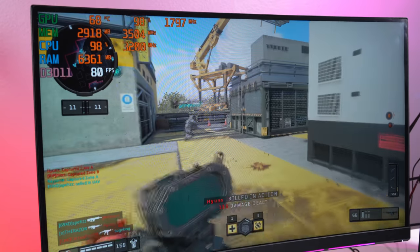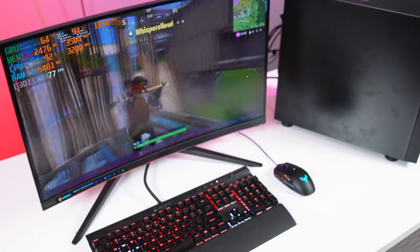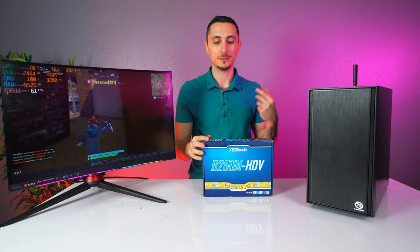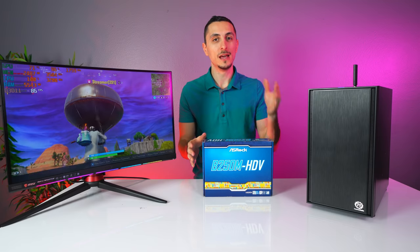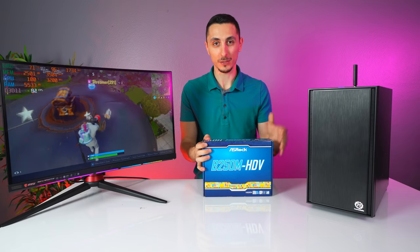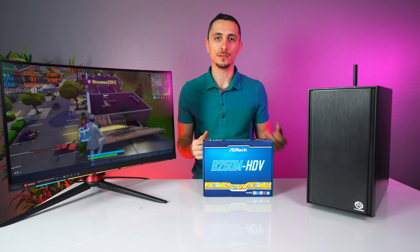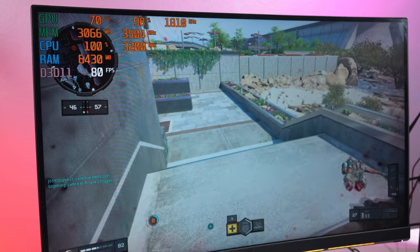The biggest difference between these two systems aside from performance is expandability. With the AMD system, you can upgrade the CPU up to a Ryzen 7 and get faster RAM support up to 3466 MHz because the motherboard supports it. On the Intel build, you're pretty much stuck with locked processors because the B250M board doesn't support overclocking or any RAM over 2400 MHz — so even if you upgrade to an i7-7700, you can't pair it with fast RAM.